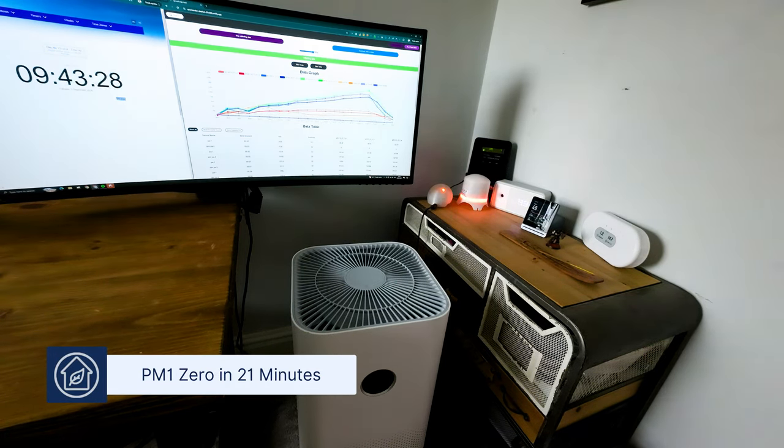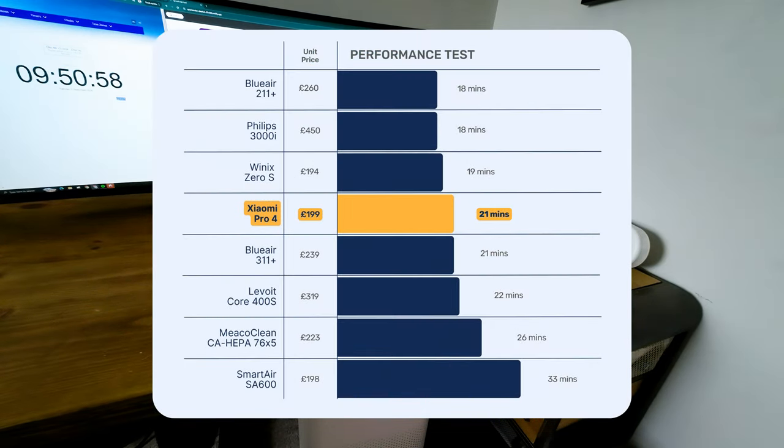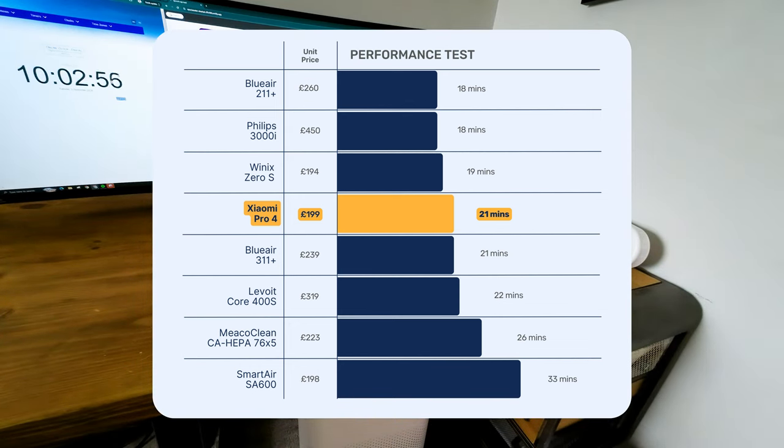It managed to clean our test room of PM1 in 21 minutes. This result matches the CADR that Xiaomi shared. Looking at the comparison table, it's clear that raw performance running at top speed provides good value, especially when compared to other devices available in the UK.